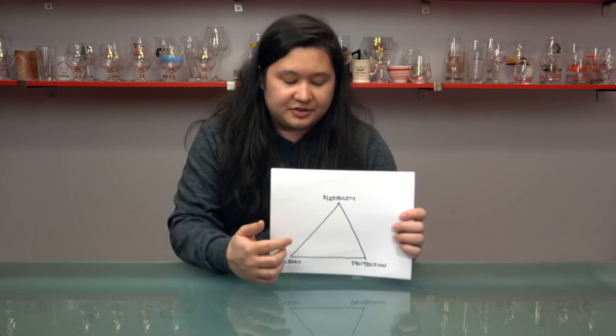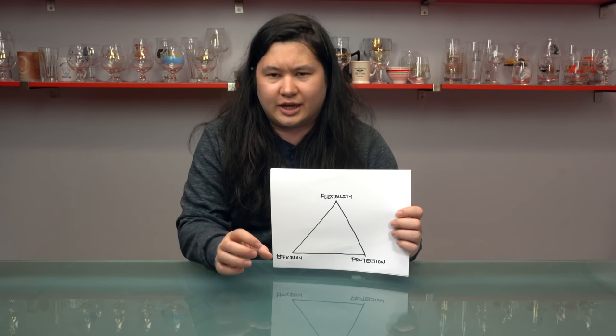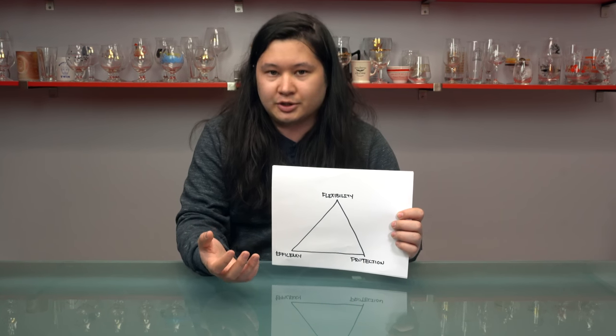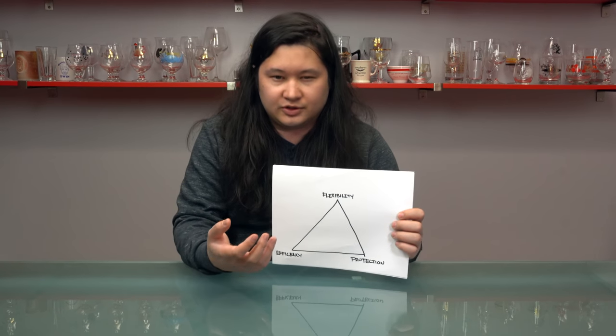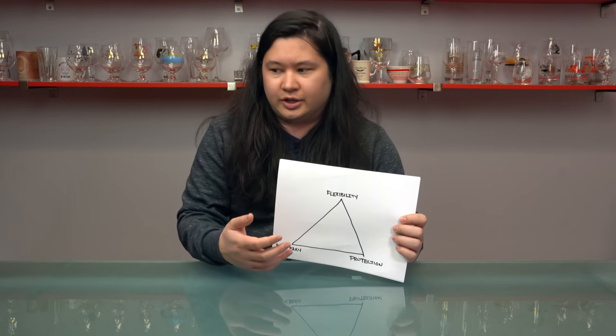I've yet to find a case that really enters the center. The closest thing is probably the Cigar Caddy five count case, a plastic molded case that does really well with five cigars so long as they aren't super big cigars. But every other case seems to do well in just about two of the three categories.